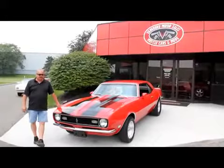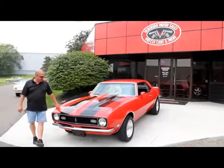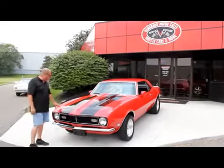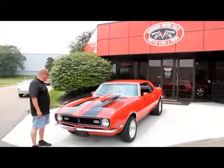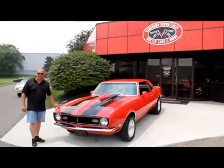We're out here with this '68 Camaro now. This thing is hot — absolutely beautiful. Beautiful color of red with black racing stripes on it. It's got a big block, four speed, bucket seats — everything you need in a Camaro.